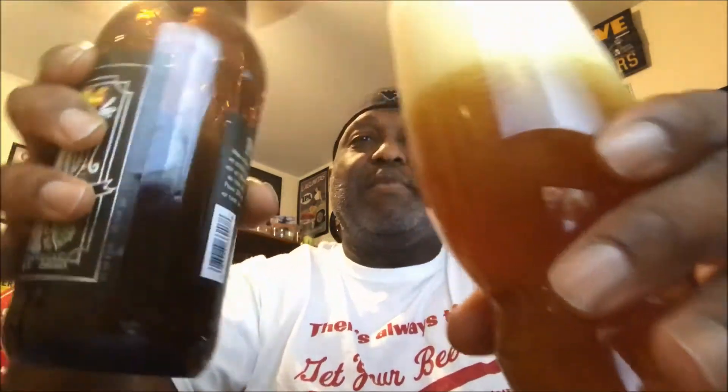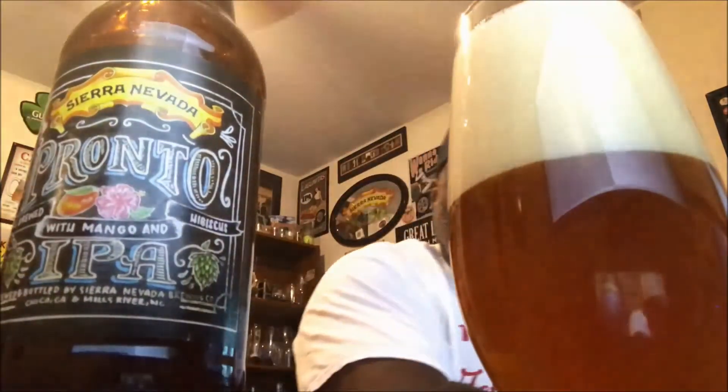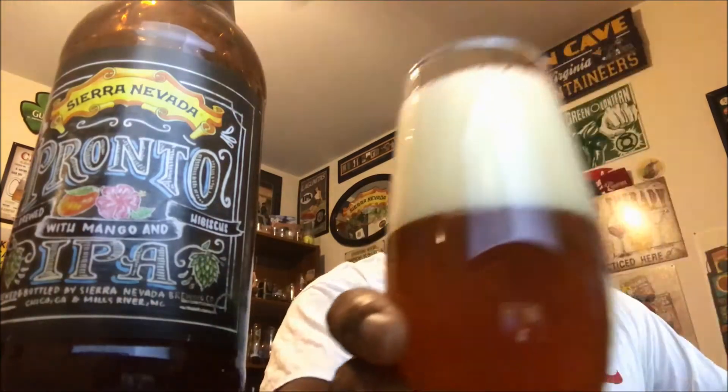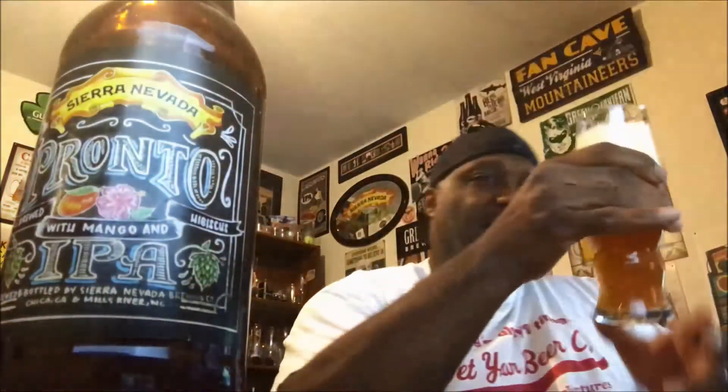On the pour, I'm already picking up some aroma. It delivered a pretty large head — about a four-finger head — that has a nice foaminess to it, an off-white, cream-type color. Looking at the body, there's some cloudiness in play, so you're not really seeing through to the other side. Nothing wrong with that for a craft beer. Nice orange, amber color, which you'd expect for the SRM level of an IPA.